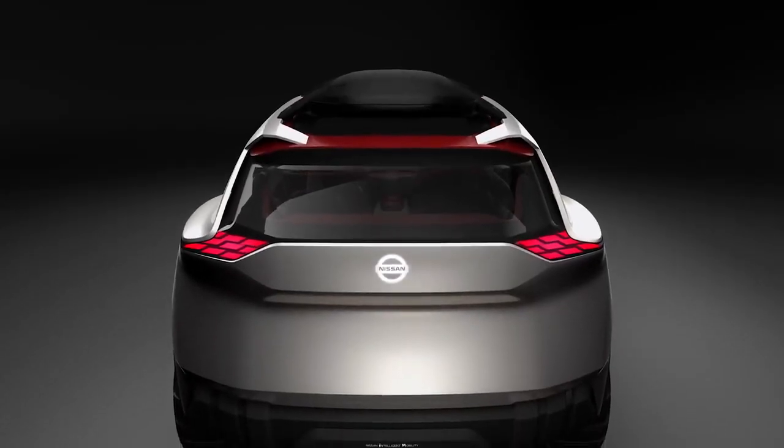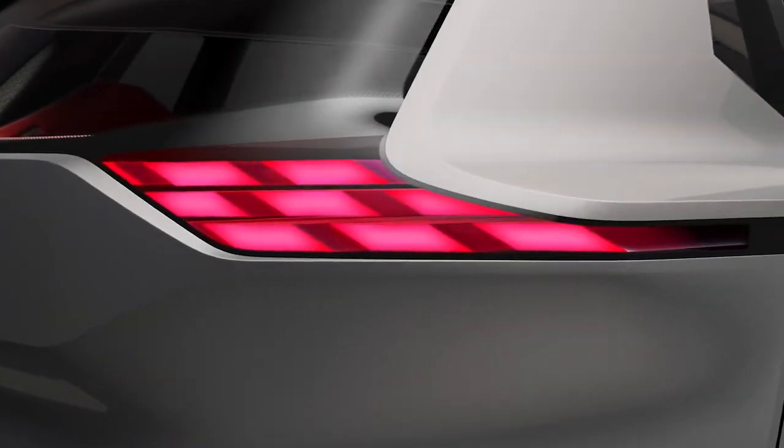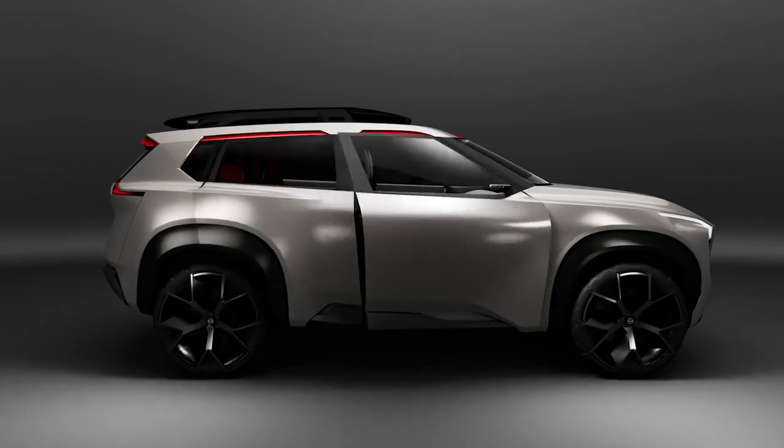The tail lamp graphic was inspired by Kumiki wood puzzles. When it's in the on position, you will see these blocks that are created by a holographic image. Japanese DNA is probably more obvious when you come closer.